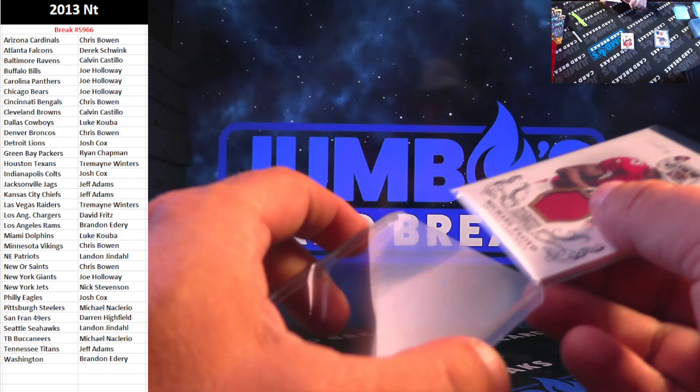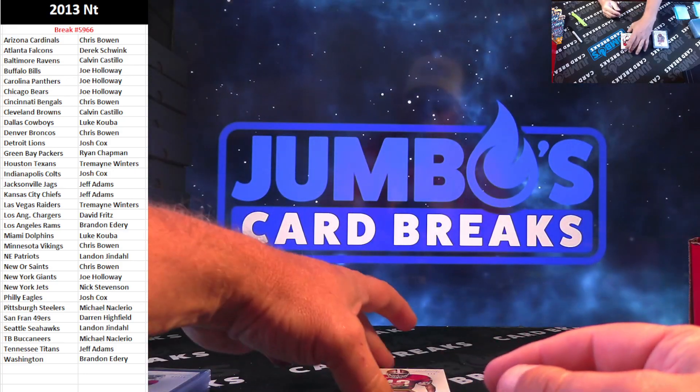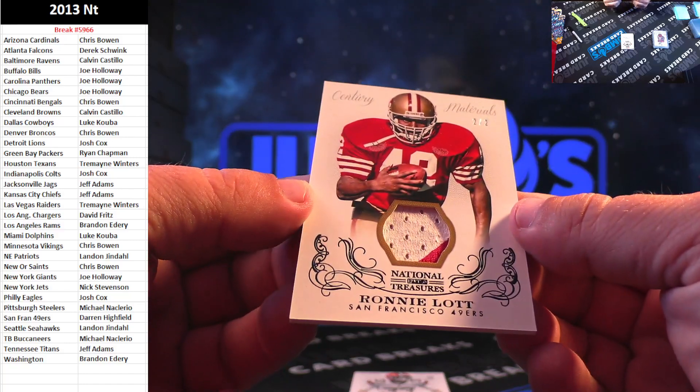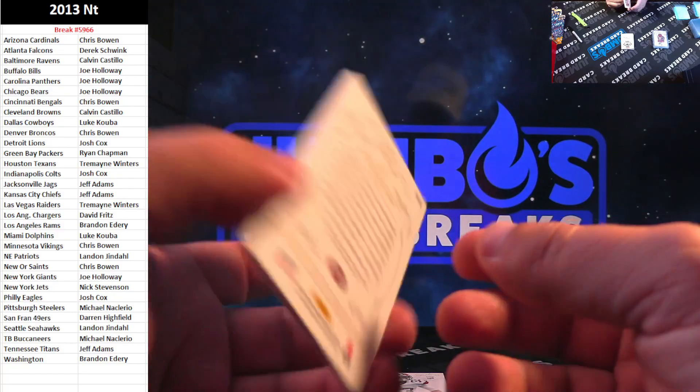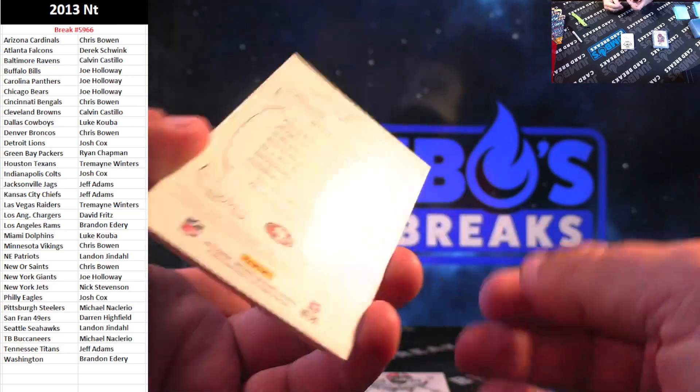Next one's a nice one. Two out of two for the San Francisco 49ers, Ronnie Lott.